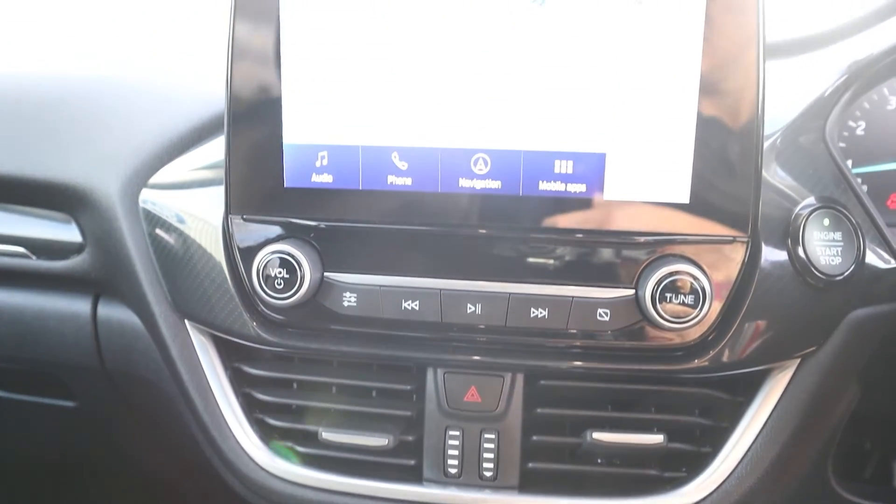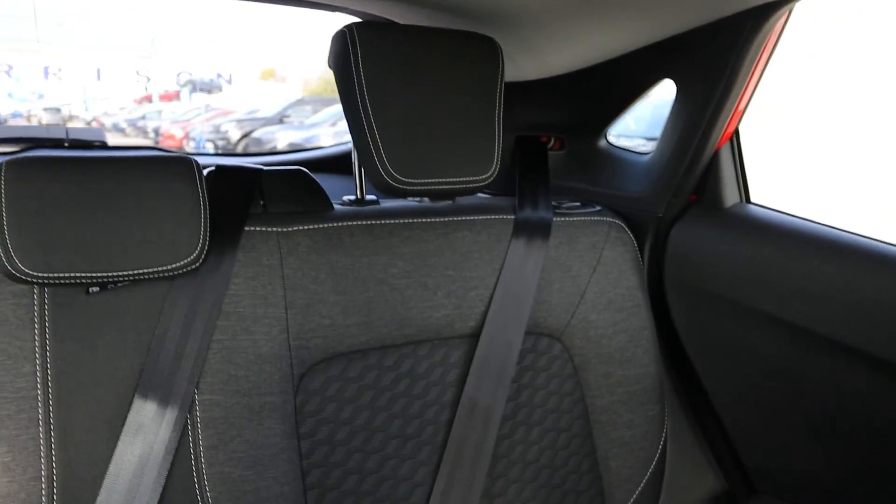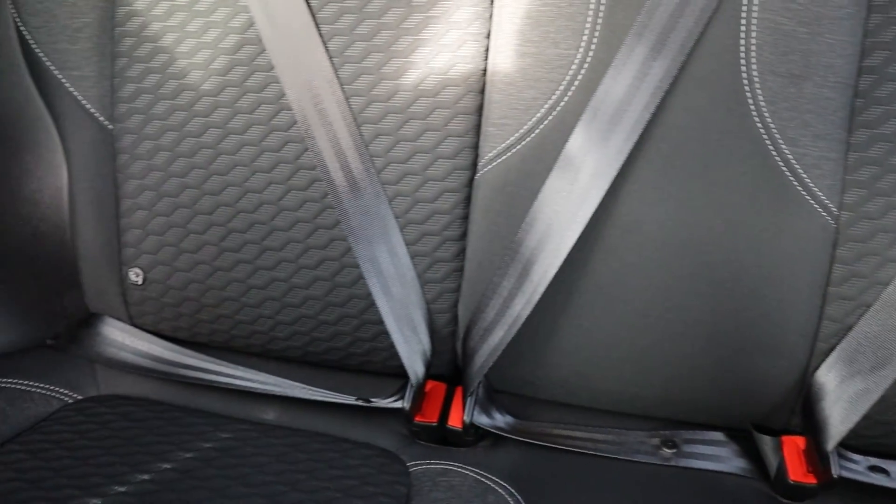It also features a quick clear heated front windscreen, and keyless startup and entry with the MyKey system.